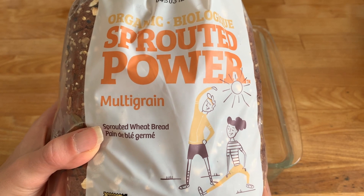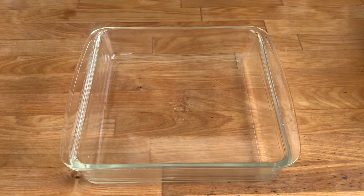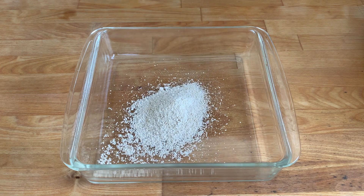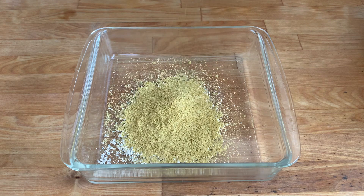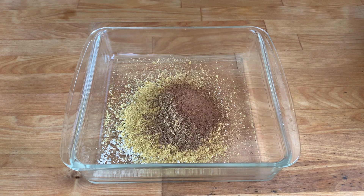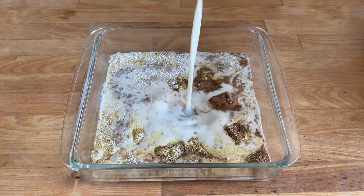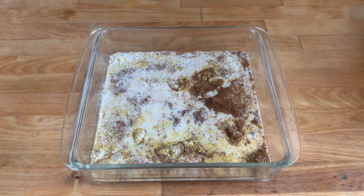Today we're using the organic sprouted power multigrain sprouted wheat bread for our French toast, and I have preheated our Cuisinart griddler to 350 on the griddler setting. I'm adding two tablespoons of oat flour, two tablespoons of nutritional yeast, one tablespoon of ground flaxseed, one teaspoon of cinnamon, a couple of pinches of nutmeg, one cup of plant milk — I'm using soy today — and two teaspoons of vanilla extract.